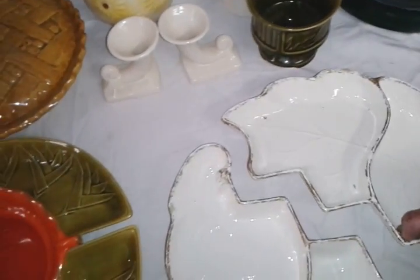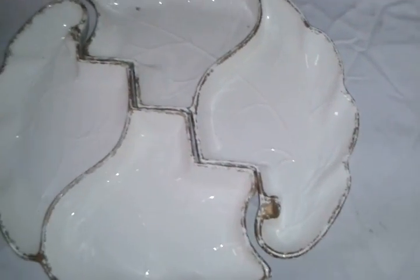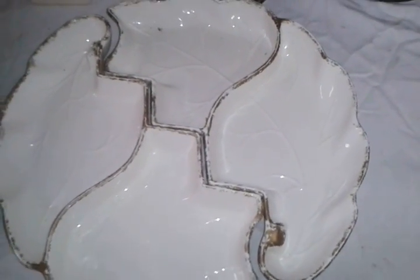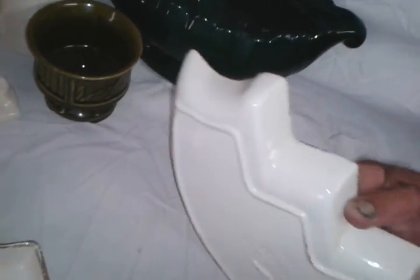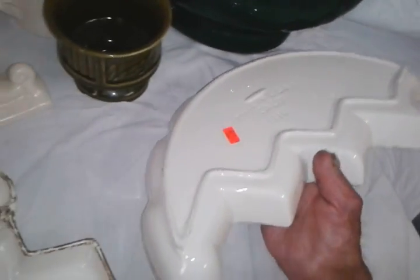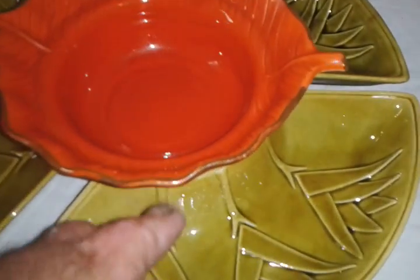This is like a chip and dip kind of deal — you put chips, pretzels, candies, or finger sandwiches in there, and sit it on your coffee table. This is marked made in California, model number 116. I paid $4.99 for the one piece — both halves. This one's got gold trim on it.